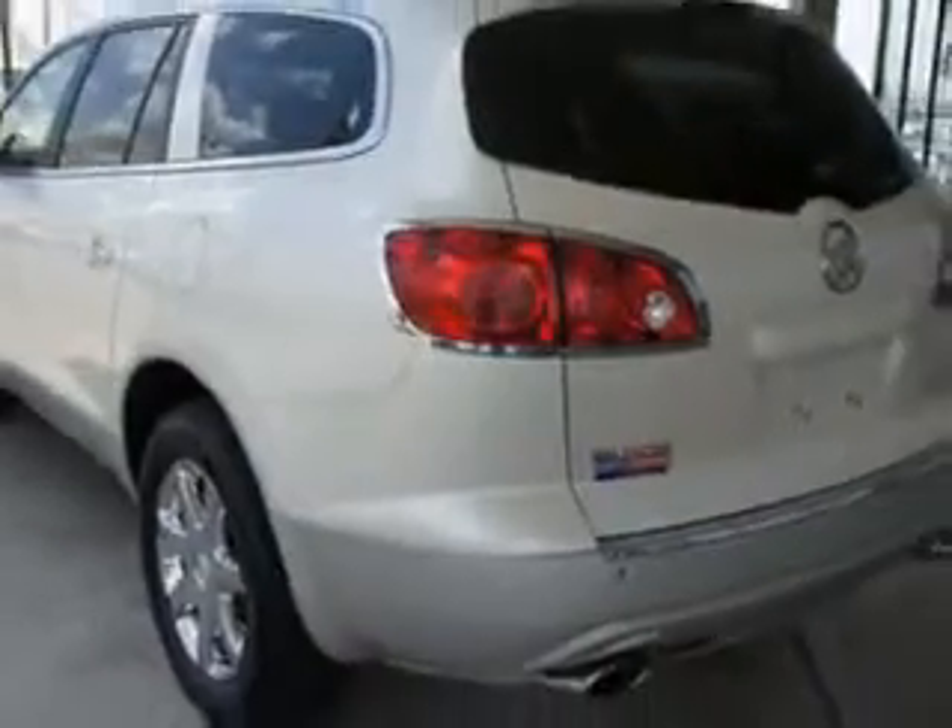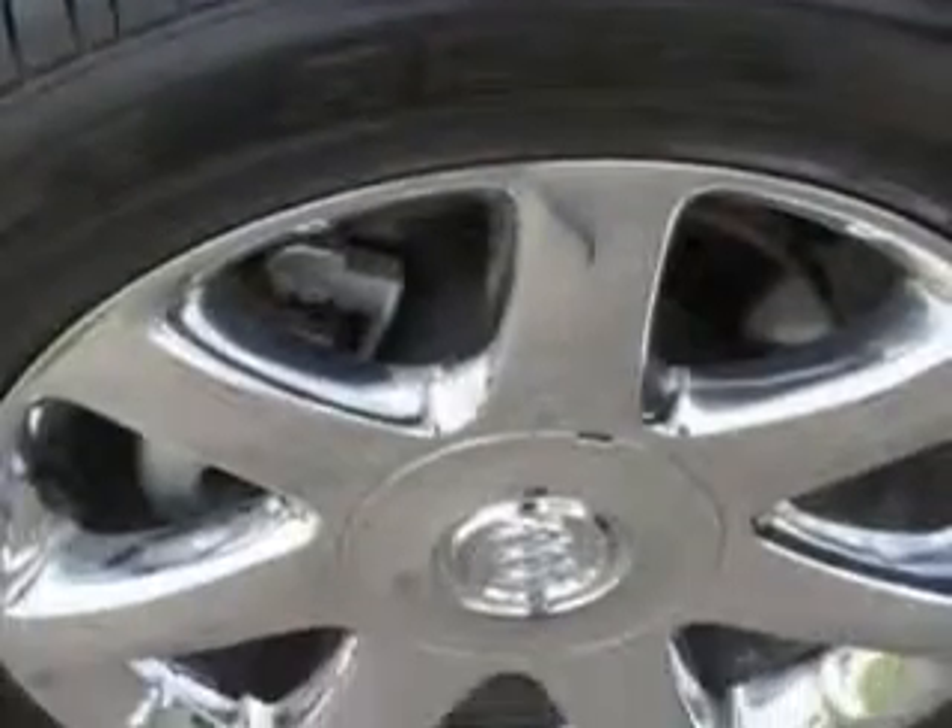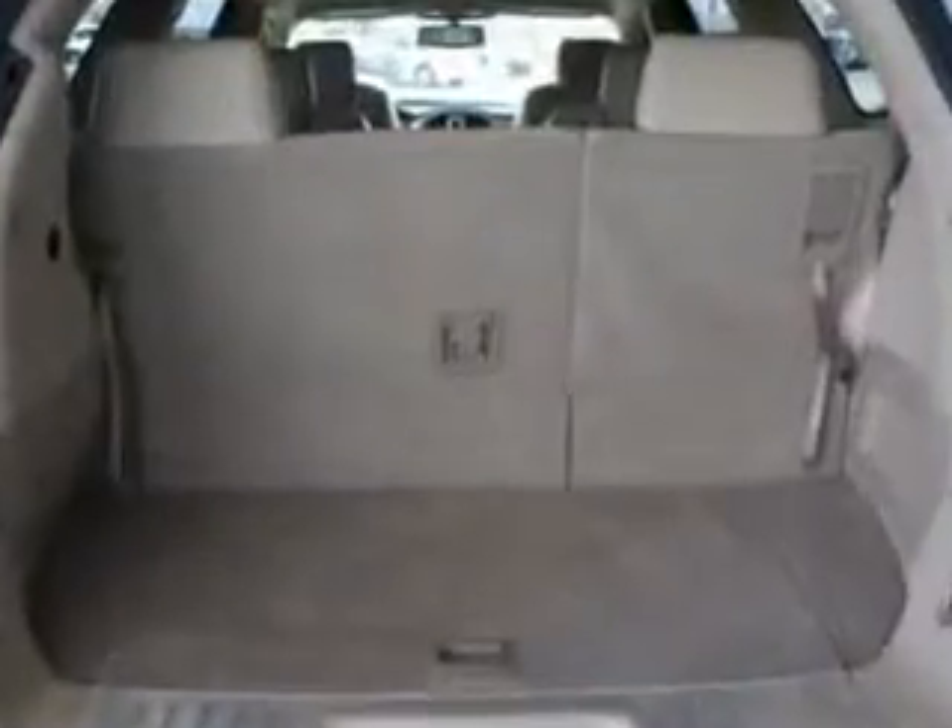Enjoy an impressive 24 miles to the gallon on this luxury SUV with features like DVD entertainment system, satellite radio, OnStar, Bose stereo, cruise, and automatic climate control.